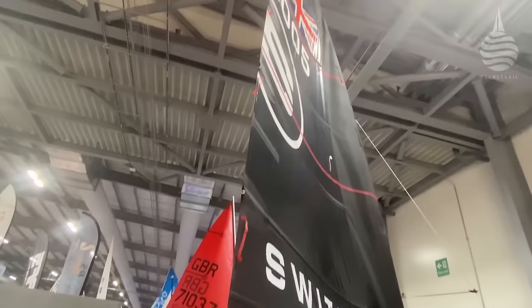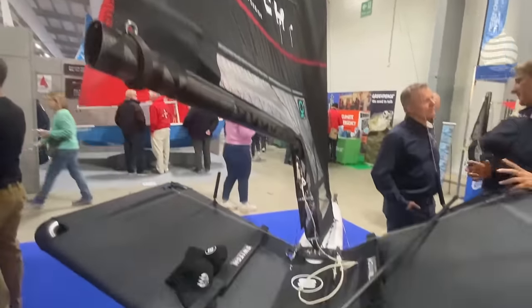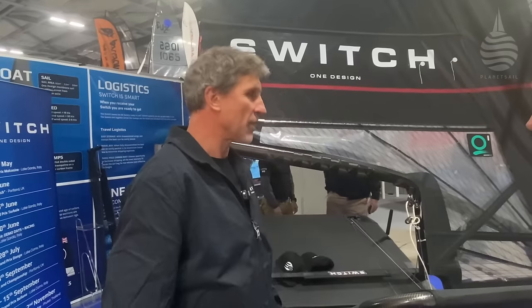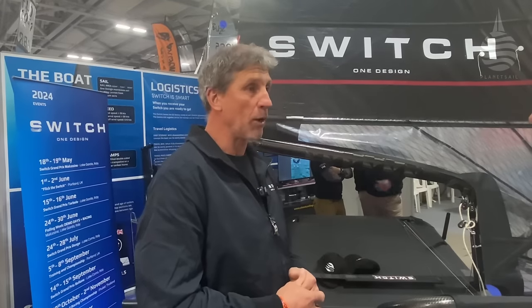Why is that necessary? The Wasp is already there as a one-design based around the Moth concept — why another one? Well, the Wasp fills a really important niche and has developed a strong foiling pathway. The Switch is certainly going to fulfil an exit point to that pathway as well. It's really important to go one-design because you remove the cost of development. You can buy a boat that doesn't depreciate in boat speed, and most one-designs that are built well — which this one is — don't depreciate greatly in value either. So you get all those plus points as well as really close one-design racing.